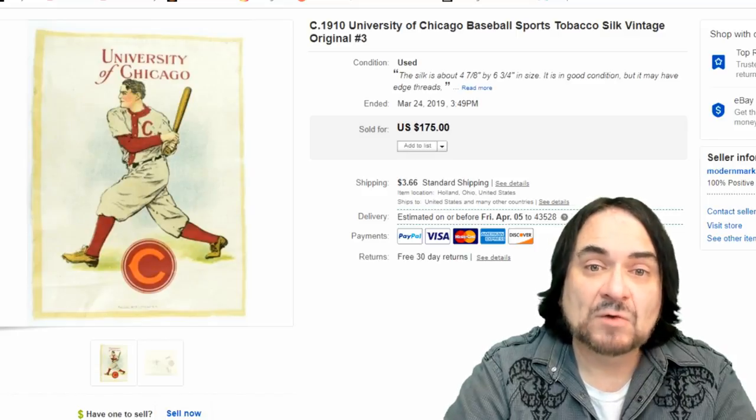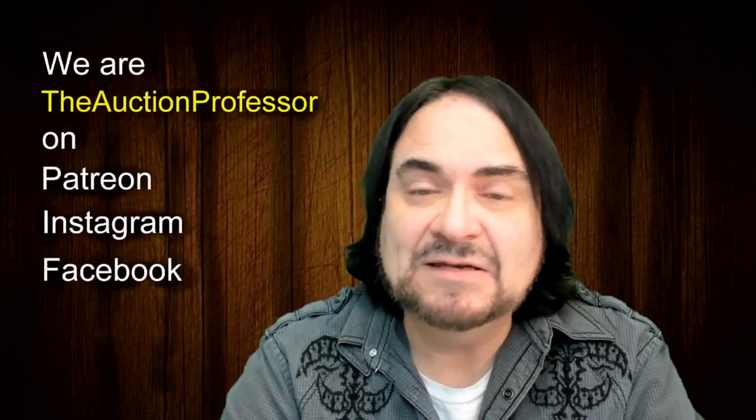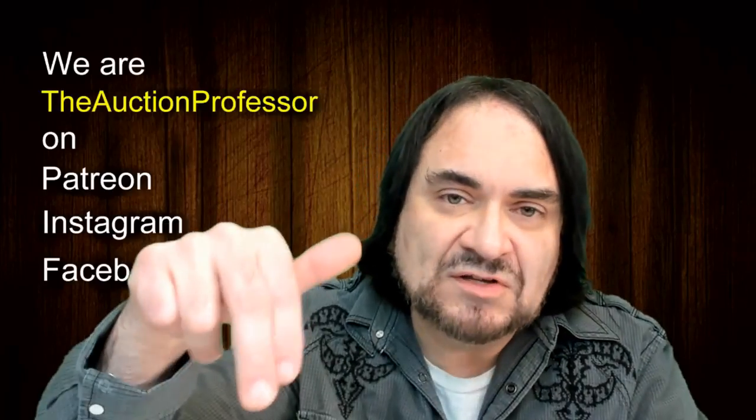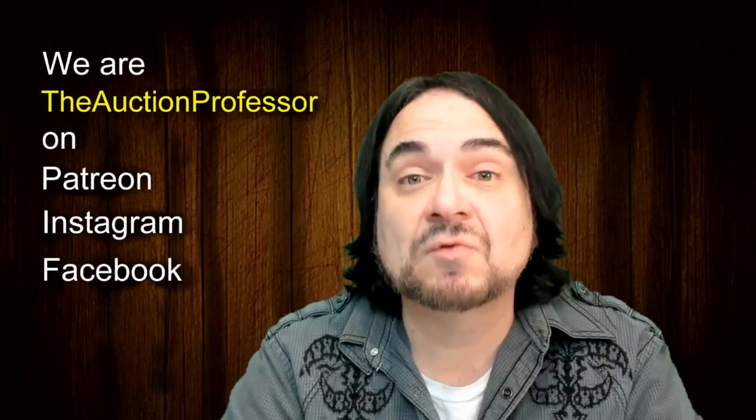Anyway, that's what I have for you. Hopefully that was helpful and gave you some ideas. If you enjoyed the video, please hit that like button below, hit the bell icon to be notified when I post new content or go live, subscribe, and tell a friend.